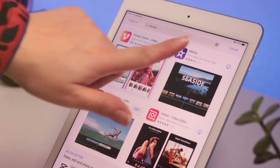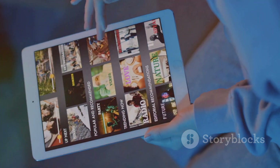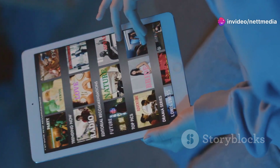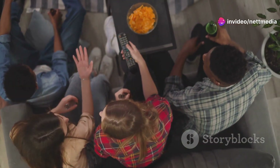All right, you're in. Now let's get you acquainted with the layout of the land. YouTube TV keeps things clean and simple with three main sections: Home, Live, and Library. Think of these as your trusty guides to navigating the world of streaming entertainment.